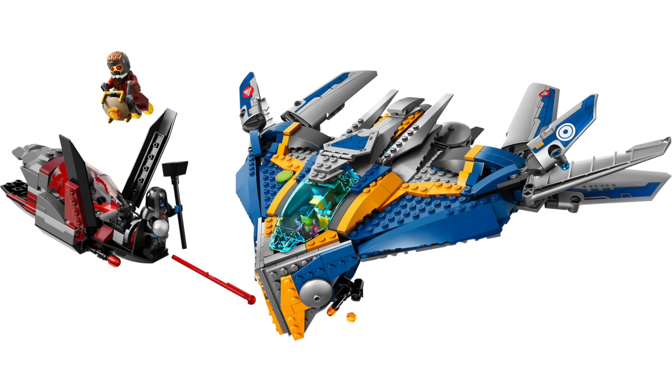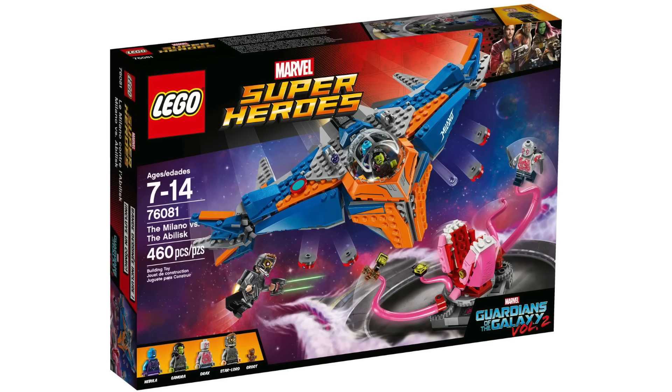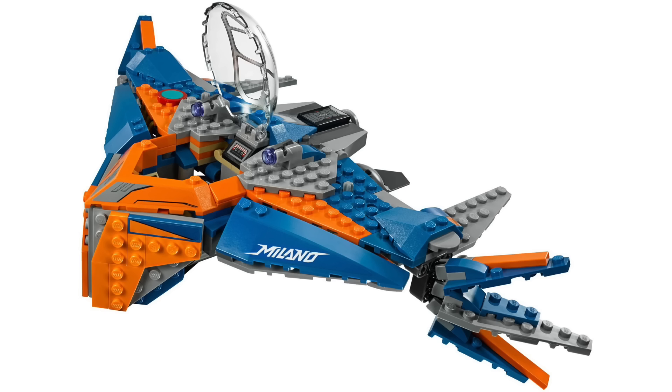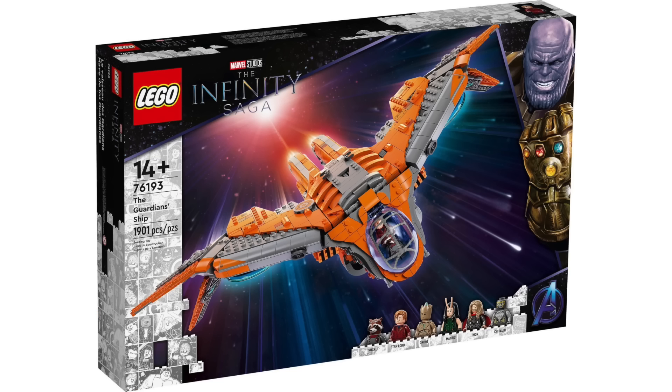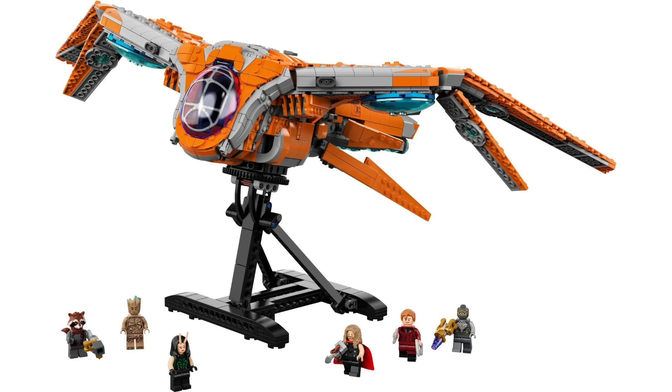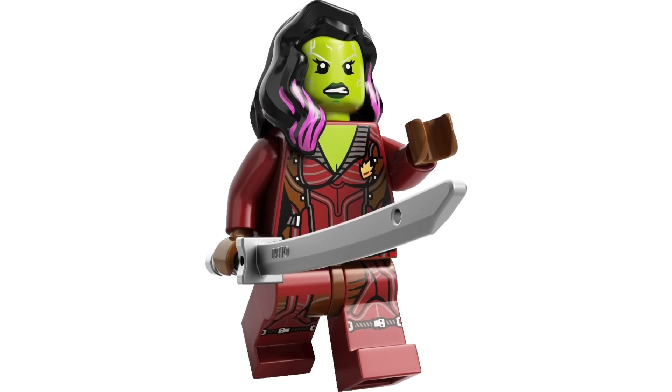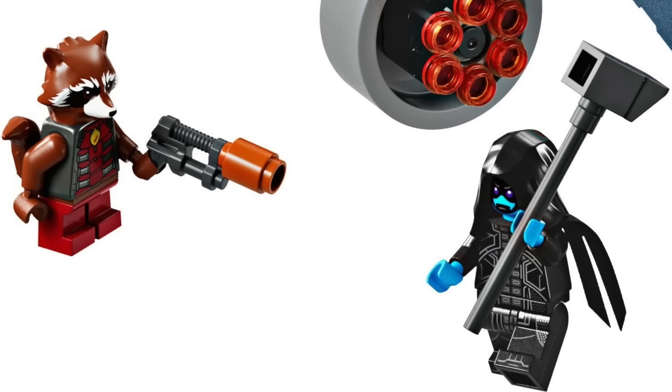We're also going to be getting a Guardians of the Galaxy 10th Anniversary Milano, which will retail for $170. While I've gotten two minifigure versions of this ship before, it should be more in scale with the larger Guardians ship that we got previously. Though this set is $30 cheaper than that one, so it could be a bit smaller. For minifigures, I'm thinking we'll get the core Guardians lineup from the first movie, but I could even see the recent Rocket and Ronin bleeding over.